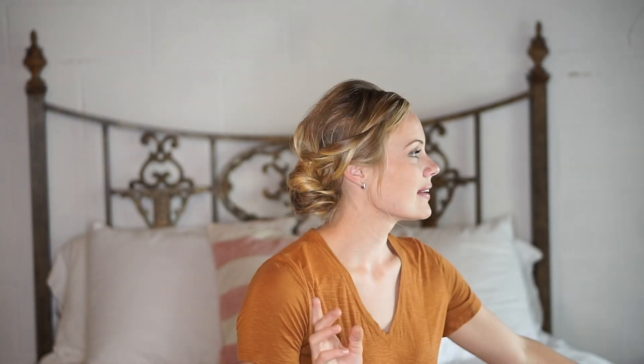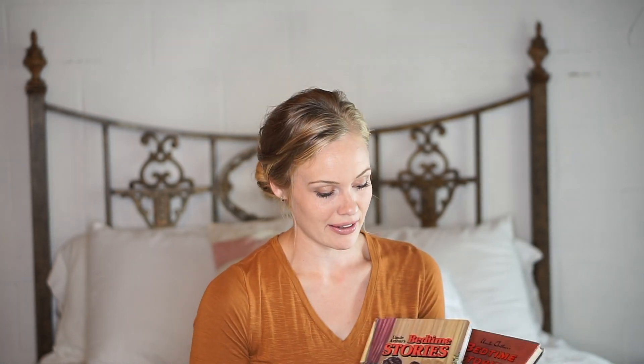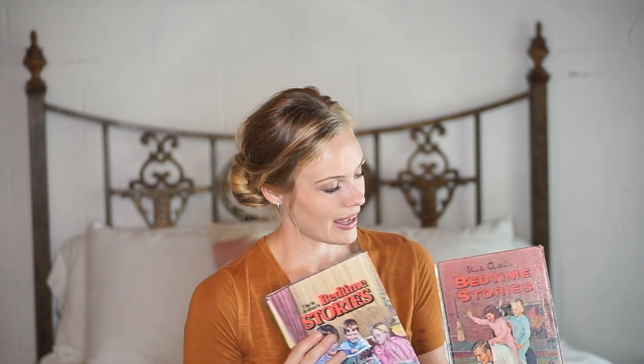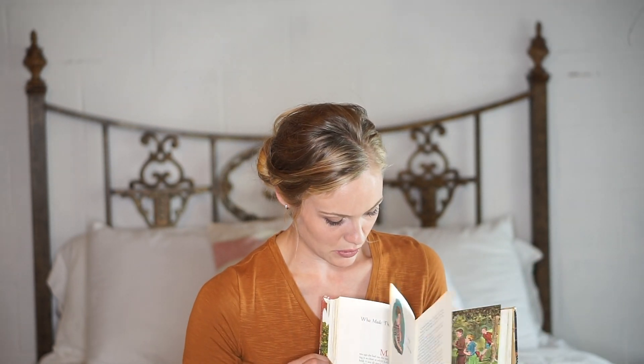We also swung by a yard sale one morning where I found these Uncle Arthur's bedtime story books. I grew up with the set of them and loved them — perfect for bedtime. I got both of these for the kids and they've already been enjoying stories from them.